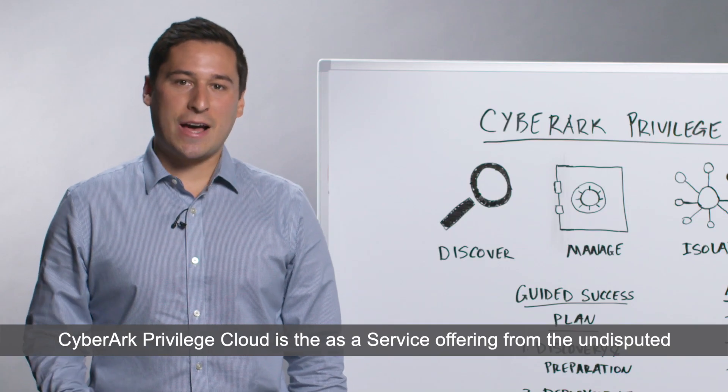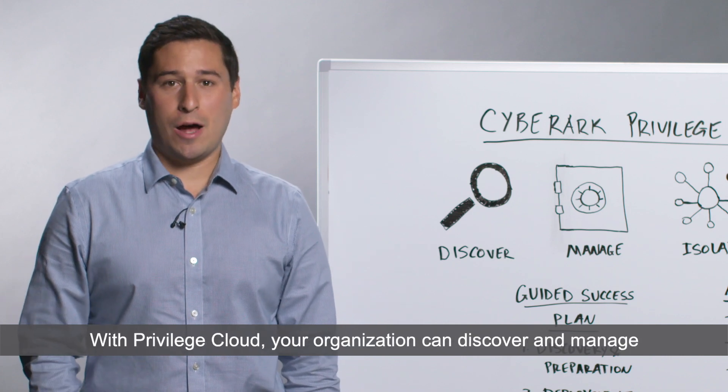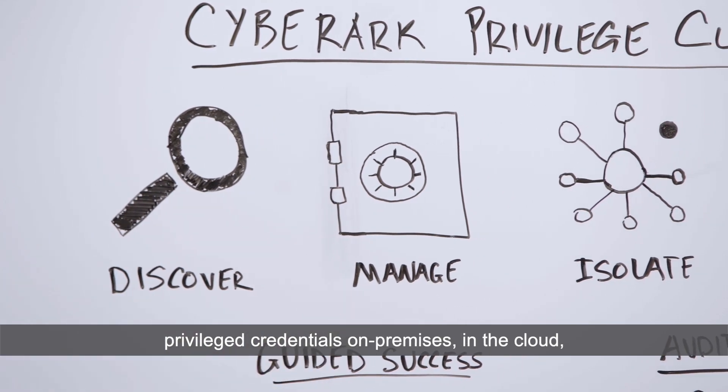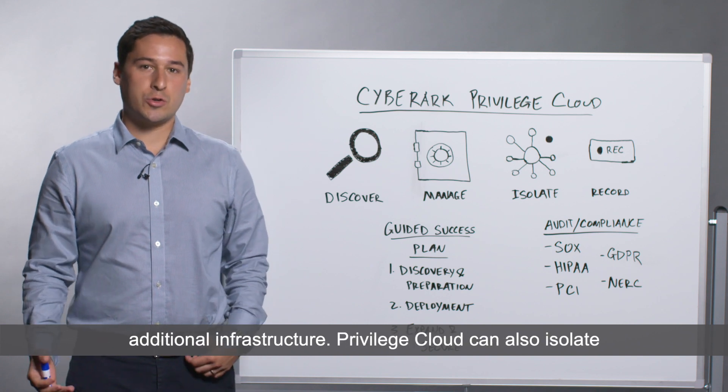CyberArk Privilege Cloud is the as-a-service offering from the undisputed leader in privileged access management. With Privilege Cloud, your organization can discover and manage privileged credentials on-premise, in the cloud, and hybrid environments, all without the need to manage additional infrastructure.